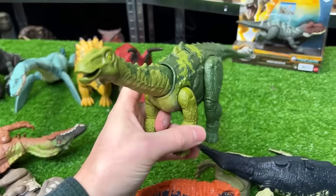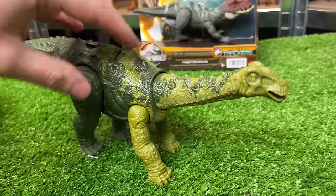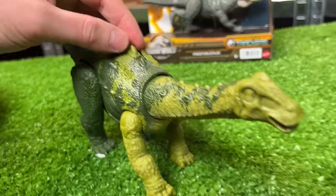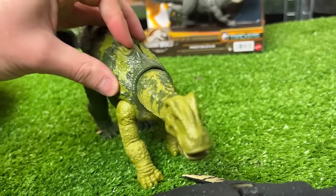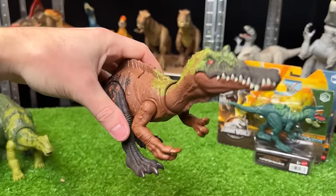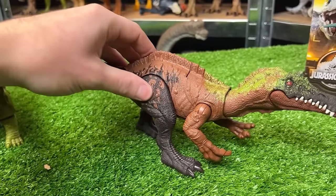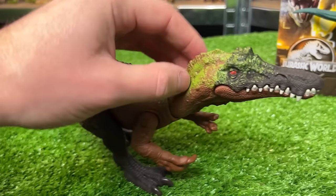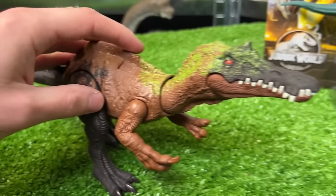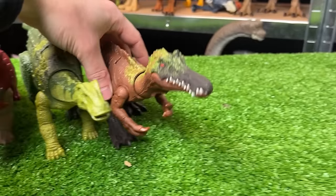Here is the Nigersaurus dinosaur in the bright green and dark green coloring. It's got a super long neck and a super long tail, and the lever on its back for moving its head. Next up is this new Irritator dinosaur featuring quite a few different colors — dark brown, light brown, some bright green, and red eyes. It has the lever on its back for the sound effects and chomping action.